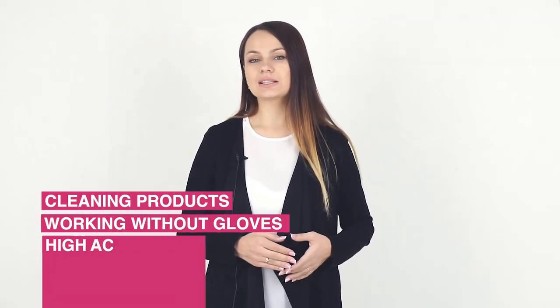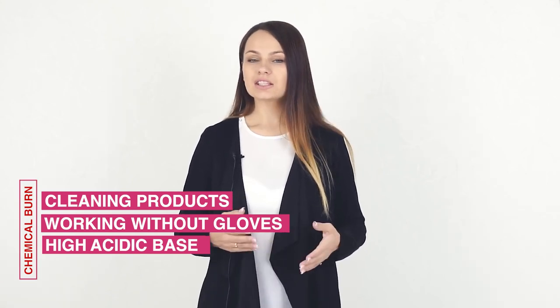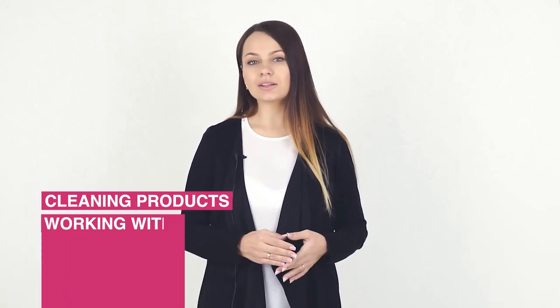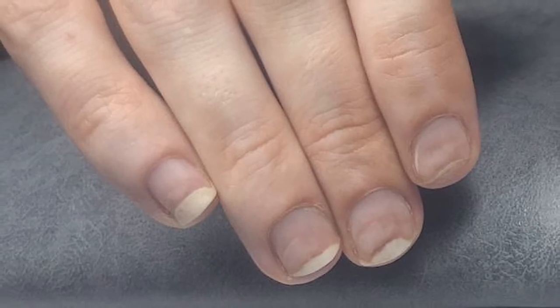A nail plate burn can be chemical or thermal. A chemical burn may be caused by aggressive detergents or doing a cleanup without gloves. High acidic gel polish bases can also cause burns. It doesn't have to be cheap or poor quality material — there are also expensive ones which can result in this effect if applied heavily to thin, weakened, over-filed nails.